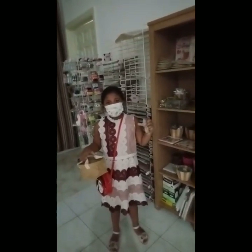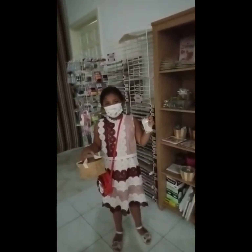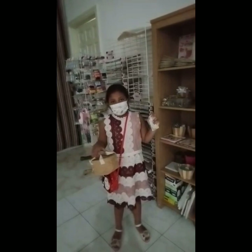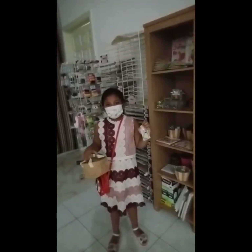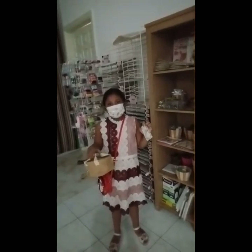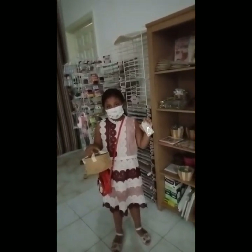The price is 12,000 Lp. So 12,000 Lp minus 12,000 Lp equals 0 Lp. Yes.